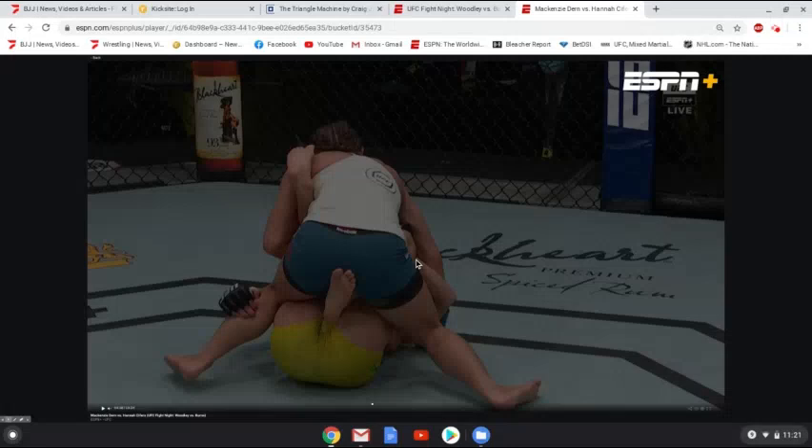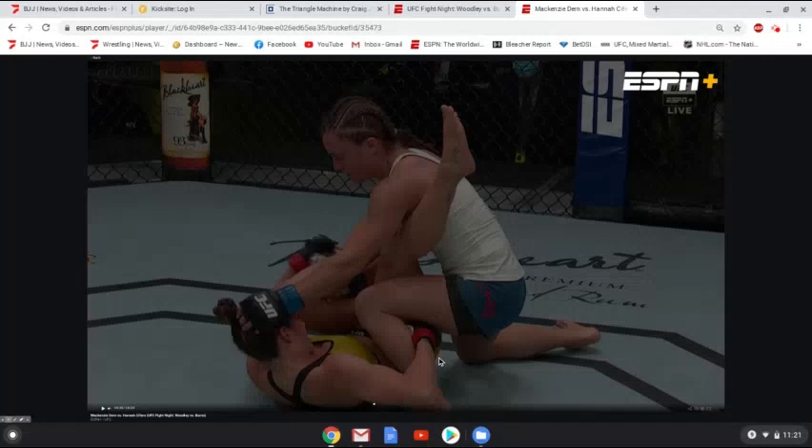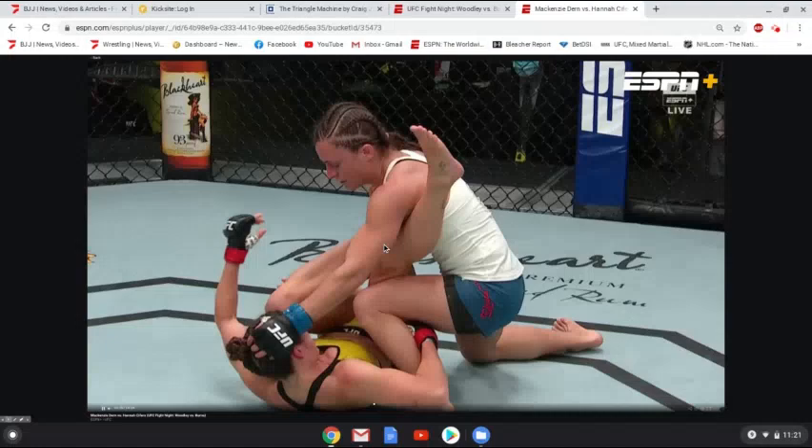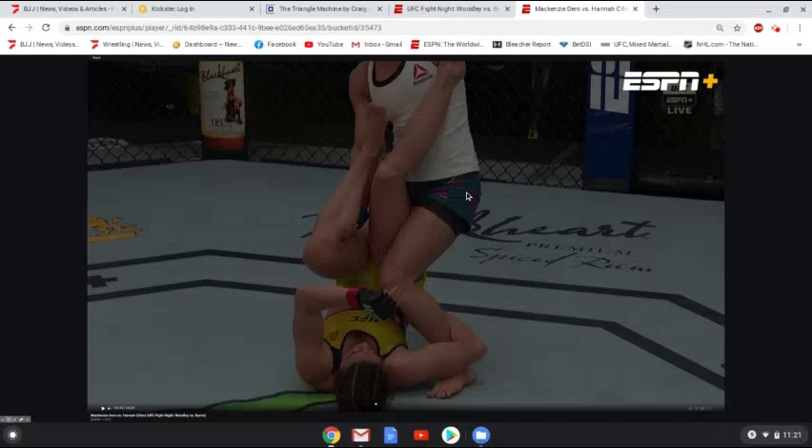There really isn't a whole ton of control here from Mackenzie Dern keeping Cyphers in her guard. Cyphers is more just trying to stay on top and land some ground and pound. If we're looking at this from a neutral position — not knowing who's who — if I didn't tell you the girl on bottom is a former black belt world champion, this position is actually better for Cyphers than it is for Dern.